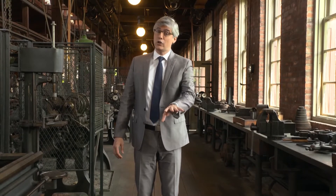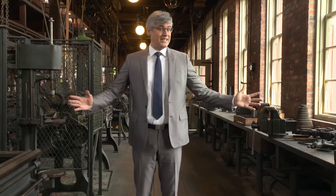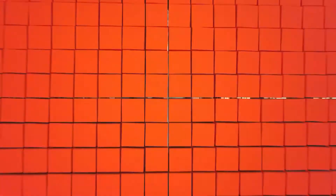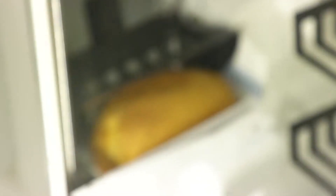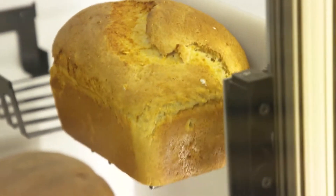Well, now luscious fresh bread could be within your reach. Grocery stores can give you a loaf hot with bread made from a bot. Here's Allie Ward to explain. This guy is known as the Mini Bakery, where the nostalgia of bread making blends with futuristic AI, or artificial intelligence.